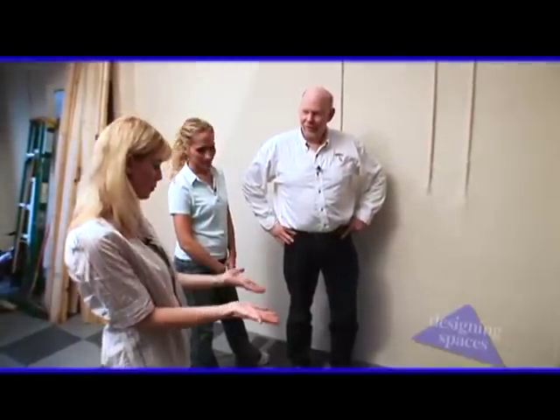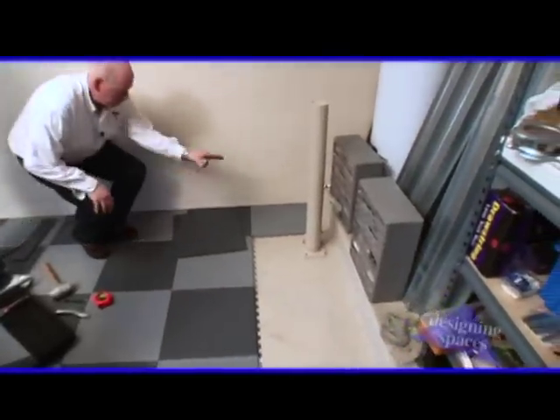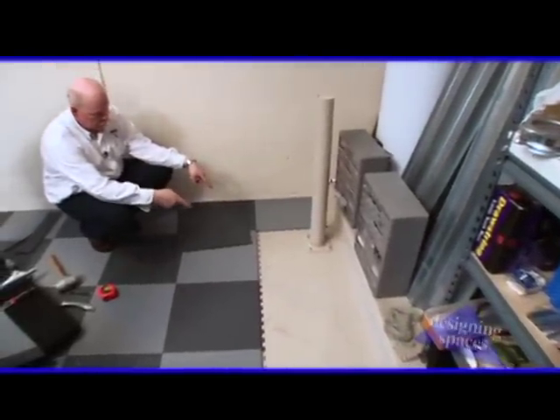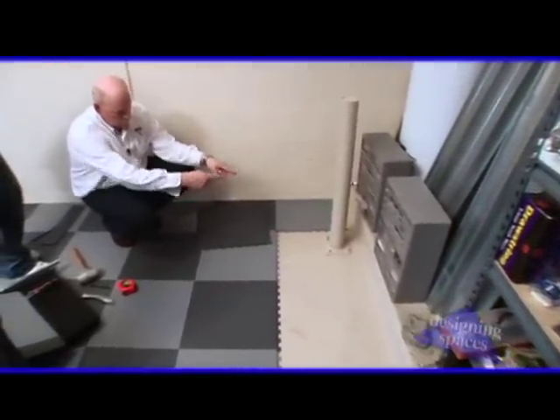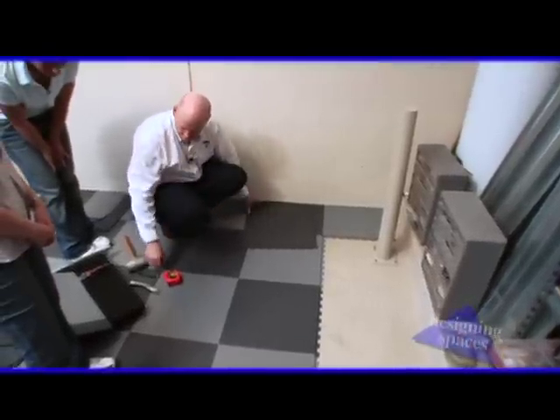We've come to a problem because we have this obstruction here on the floor. How do we go around that? It's really simple. All we're going to do is take measurements from the corners of the tile to whatever the obstacle is you want to cut around, and we're going to transfer that measurement to our tile.